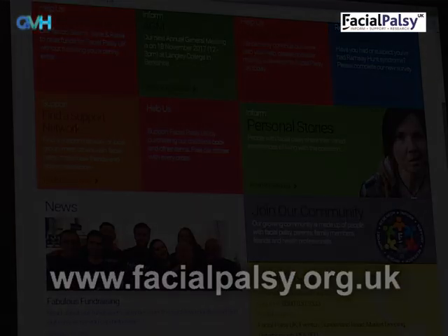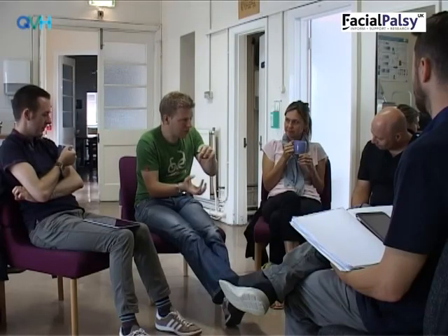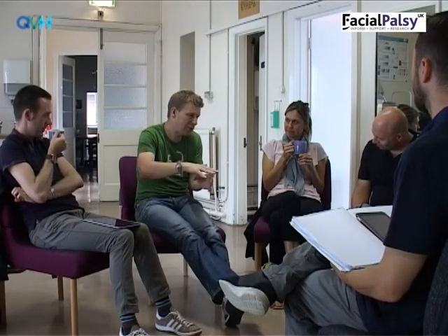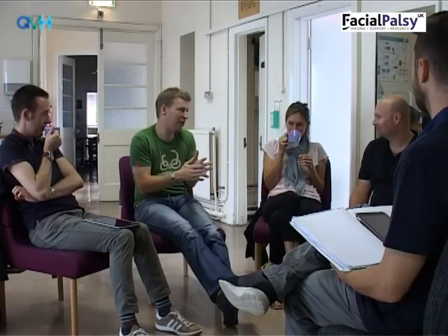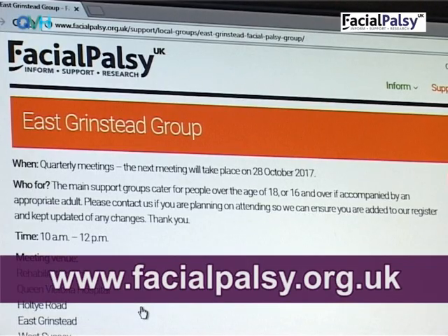Patients who have had a slower recovery can experience all the same problems as someone with flaccid paralysis, and in addition can experience twitches or spasms in the face and linked movements — for example, the eye narrowing when you eat, or the cheek lifting when you close the eyes. This is called synkinesis. For anyone at any stage of recovery, attending a support group can be beneficial to help reduce isolation. Information on support groups can be found on the Facial Palsy UK website.